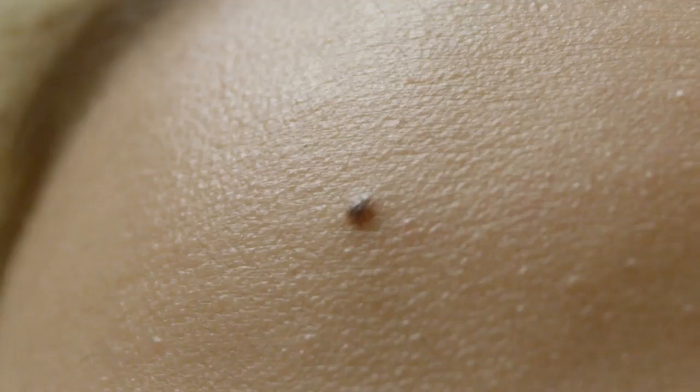This is Dr. Van Rieken at Reno Sparks Med Spa in Reno, Nevada, and I have this beautiful young woman named Vanessa with me. She came in to see me for a mole, and if you look at her mole, it's dark, it's small, just a couple millimeters.